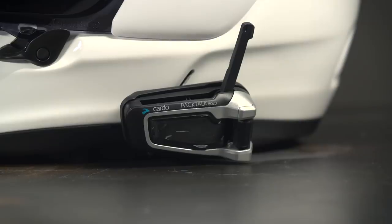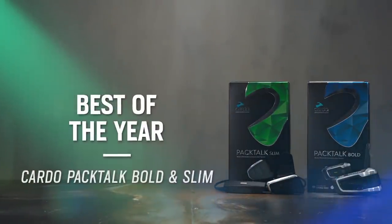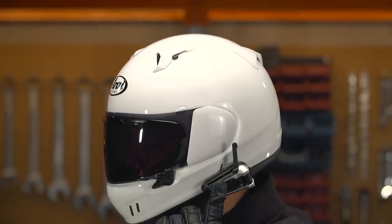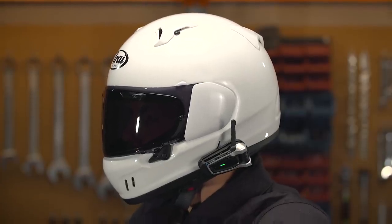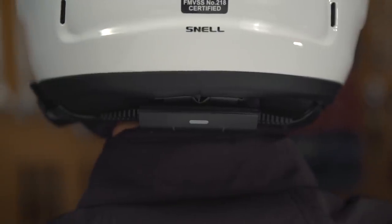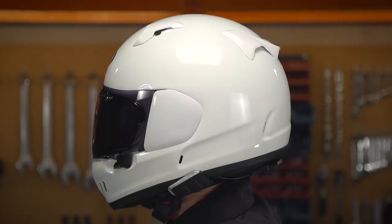It's time for the best communication unit of 2021, and for two years in a row it goes to the Cardo PacTalk Bold and the PacTalk Slim, starting at $290 for a single unit with dual pack options coming in a little over $500. The PacTalk Bold and PacTalk Slim feature the exact same technology — Cardo is simply offering riders the choice between the full-size Bold unit or the Slim version, which separates the battery from the controls for a smaller profile, cleaner look, and less wind drag. These units have become the go-to at the RevZilla offices.